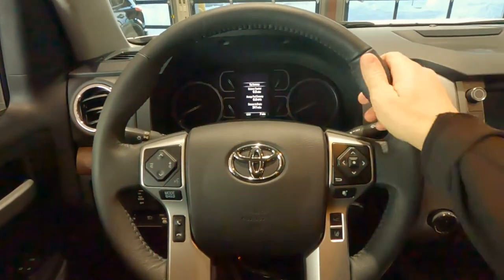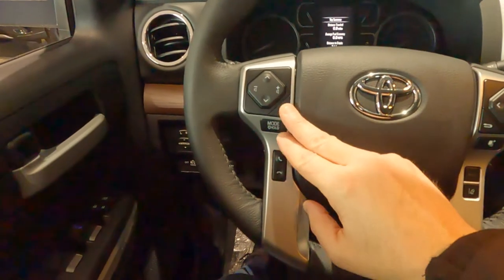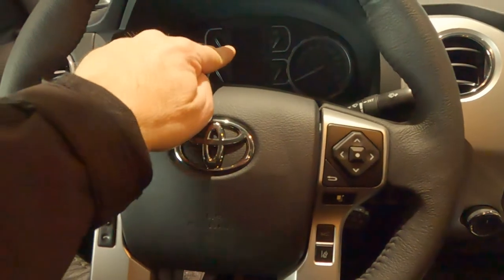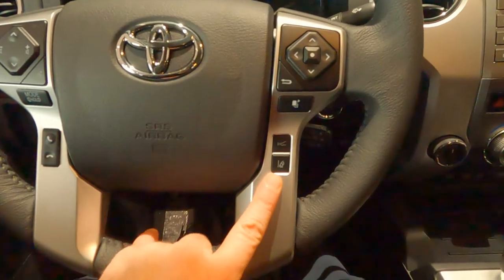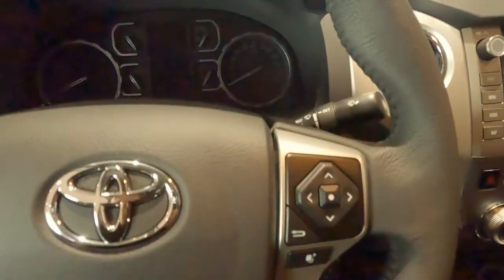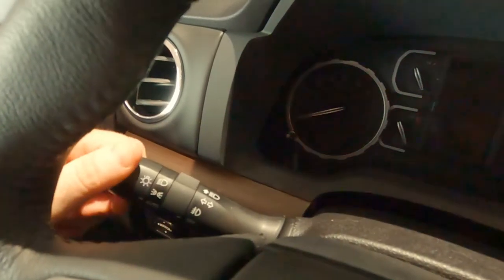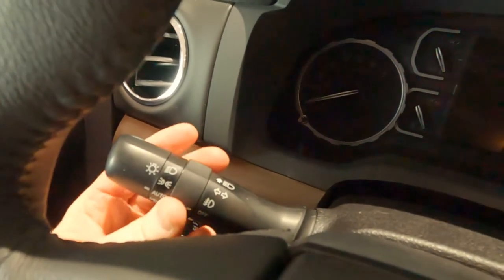Behind the wheel on the Limited Edition — it is a leather wrap steering wheel, very comfortable but not heated. On the left-hand side are controls for your sound system and Bluetooth connectivity for your smartphone. Over on the right-hand side are controls for the multi-information center, which is up in the gauge cluster, and settings for our dynamic radar cruise control and lane departure. Cruise controls down here in the traditional location on a Toyota. Wiper controls up front with intermittent wipers. Over on this side are the headlight controls — automatic headlights so they go on and off by themselves, automatic high beams, and the control for your LED fog lights.